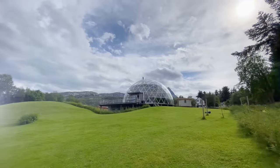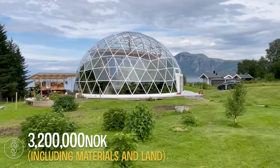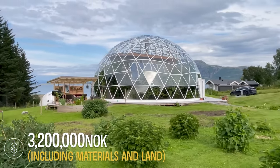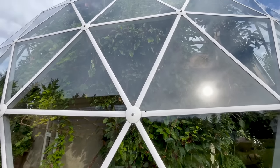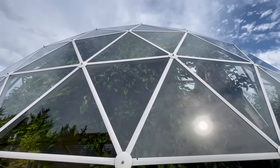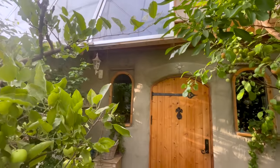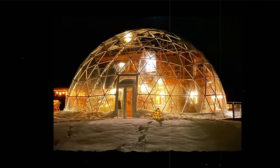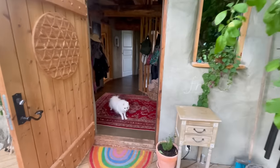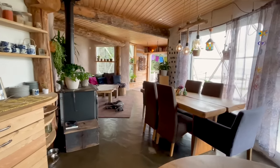It took one and a half years from start until we moved in. It cost a little over three million Norwegian kroners. The dome was about one million. The dome is also the most expensive part of the house, but it shelters the house from wind and rain so we don't ever have to do anything about the outside of the house because it doesn't get exposed to weather. It was quite cheap overall because we built it ourselves and used clay, straw and sand.